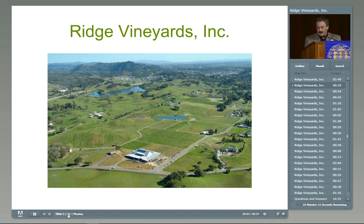In Sonoma County, on Lytton Springs Road, we have a brand-new winery — a straw bale building specifically designed for Zinfandel. This view is of Lytton Springs looking south, with Healdsburg in the distance. It is, apparently, the biggest straw bale building in the world.